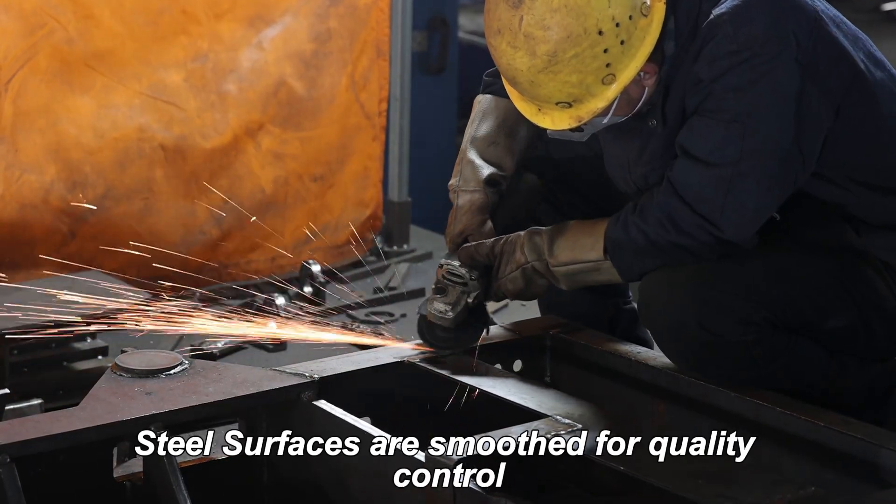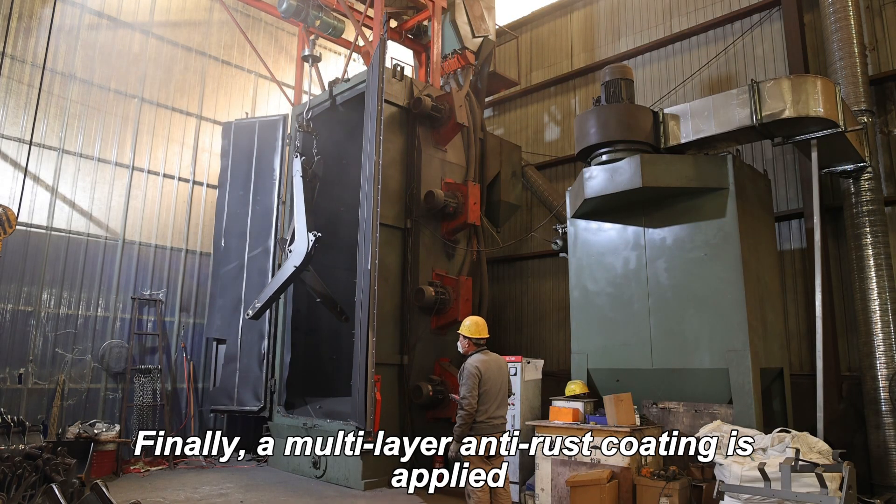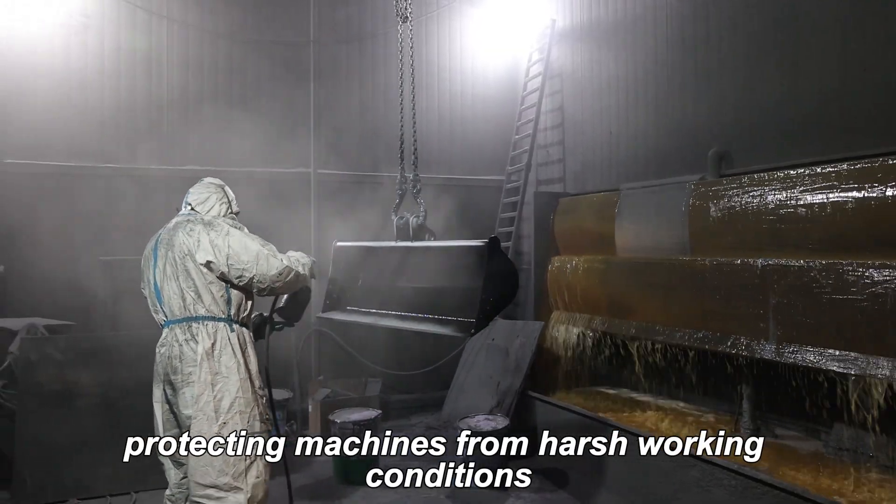Steel surfaces are smoothed for quality control. Finally, a multi-layer antirust coating is applied, protecting machines from harsh working conditions.